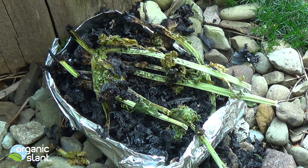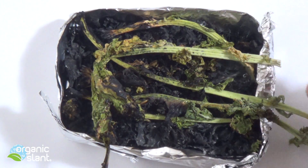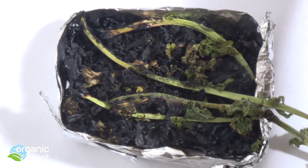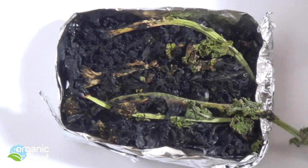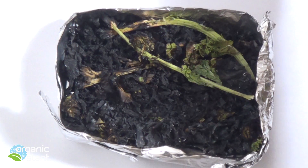Alright, this should be enough. Time to clean it up. I'm going to take the stuff that didn't burn off of it — just get down to the charcoal or the ash.